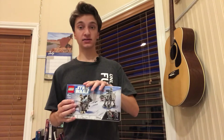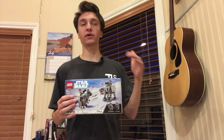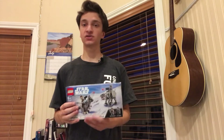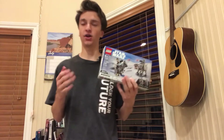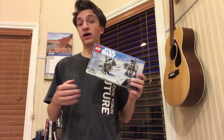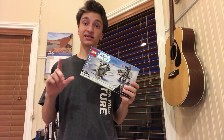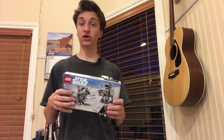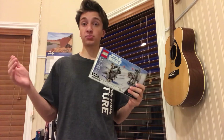I've seen sets like these quadruple in value, going from $10 to $40, or $20 to $80, in a relatively short time span — usually about a year and a half to two years. I've seen small $10 sets, which can be a great way to dip your toes into the LEGO investing market, quadruple in value.